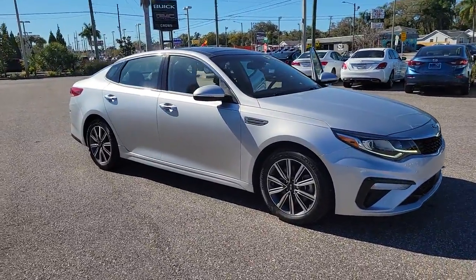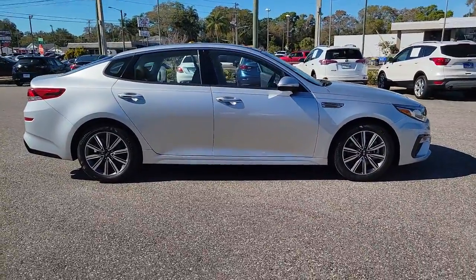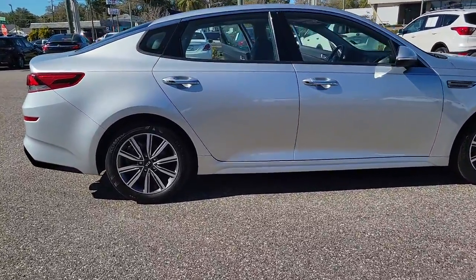Hop into the 2019 Kia Optima. With less than 35,000 miles on the odometer, this vehicle provides excellent value.